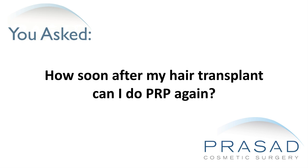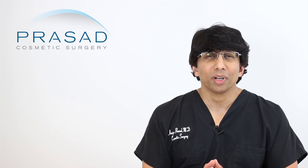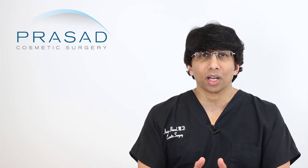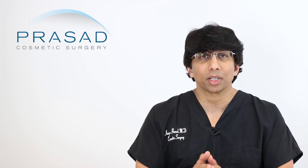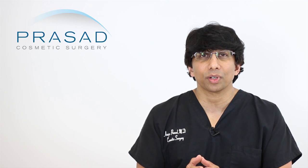How soon after my hair transplant can I do PRP again? You submitted a question without a photo, but essentially you're asking how soon after your hair transplant can you do PRP. You've also mentioned that it's now 2 weeks after your transplant and you've developed a flaky scalp. I can certainly give you some guidance on how PRP and something else I'll discuss can have potential value in the context of your hair transplant.